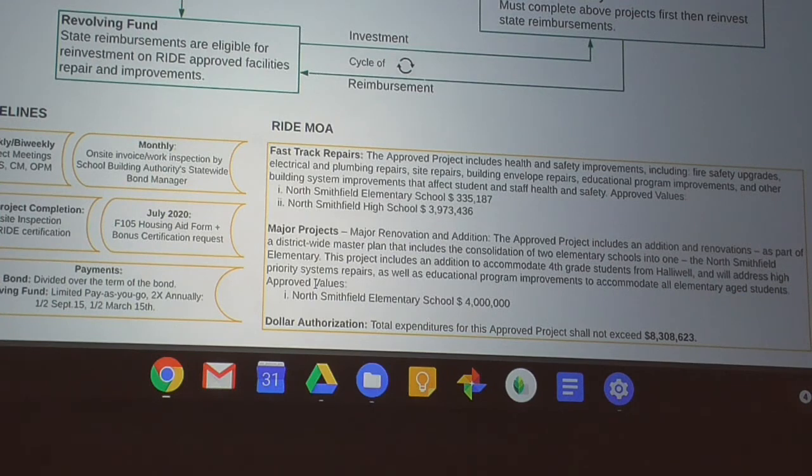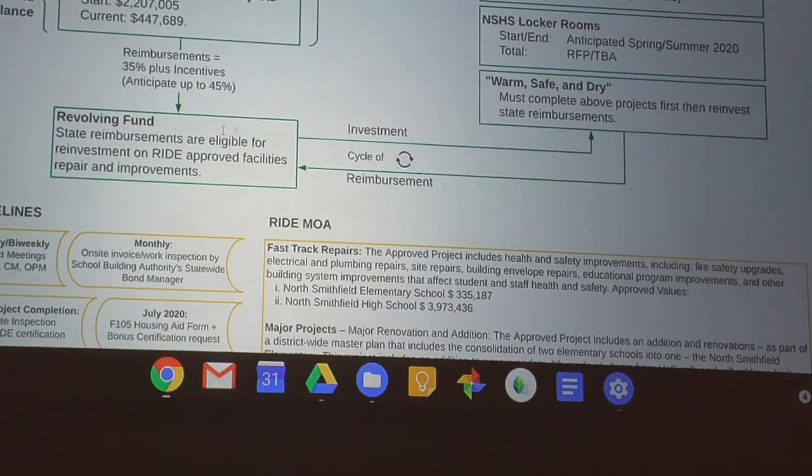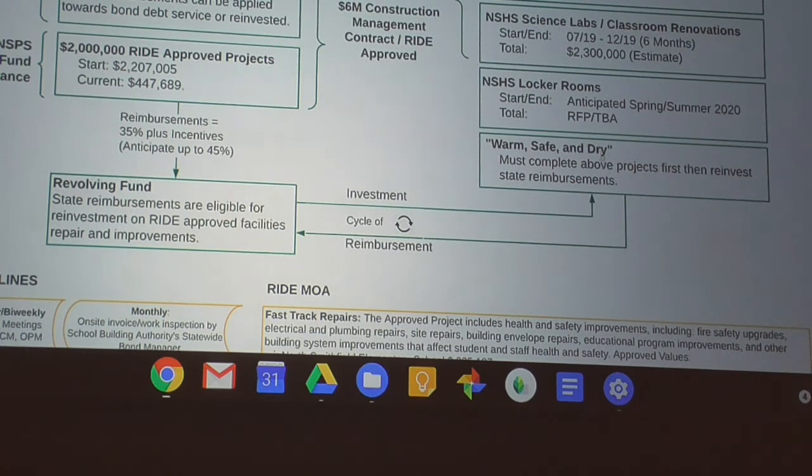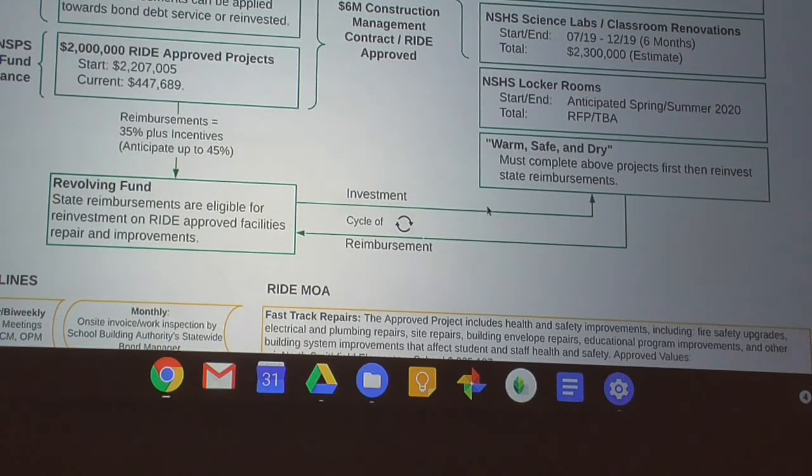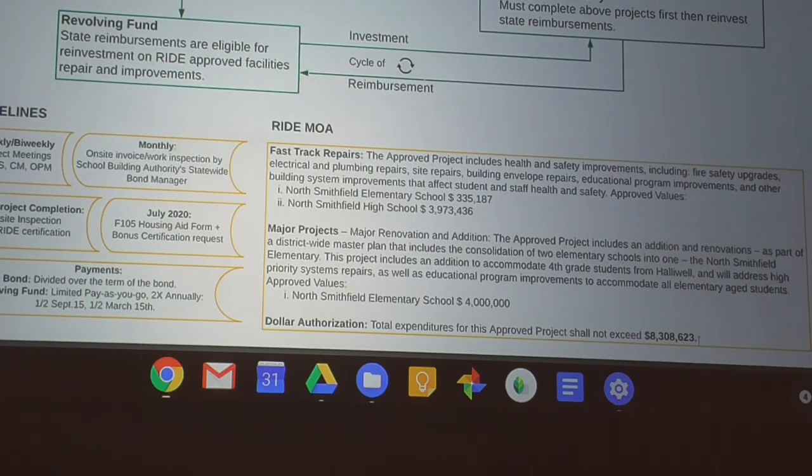We still have to wait for our big reimbursements to come back around September/November and later in the year. That money will be reimbursed into a revolving fund held at the town. Funds in that revolving fund can be reinvested into warm/safe/dry projects, which are then eligible for further reimbursements, creating a cycle. One of our capital budget requests is to keep topping off that revolving fund annually, because we're approved for 8.3 million dollars worth of work for which we're eligible to be reimbursed.